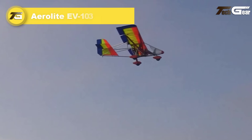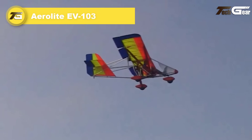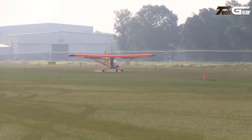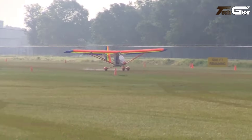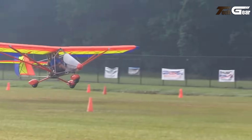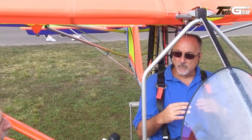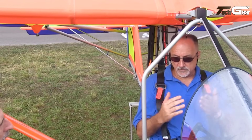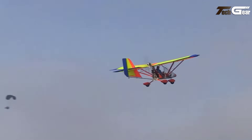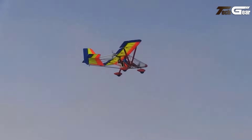Aerolite EV-103. The Aerolite EV-103 represents a groundbreaking step in aviation as a viable all-electric fixed-wing ultralight aircraft. Built on the proven Aerolite airframe, the EV-103 is available as a fast build kit or fully assembled, offering flexibility for enthusiasts and professionals alike. Its electric propulsion system is compatible with existing Aerolite models, enabling conversions for current owners. Equipped with 2 to 4 lithium-ion battery packs, the EV-103 delivers flight durations of 20 to 40 minutes, based on battery configuration.